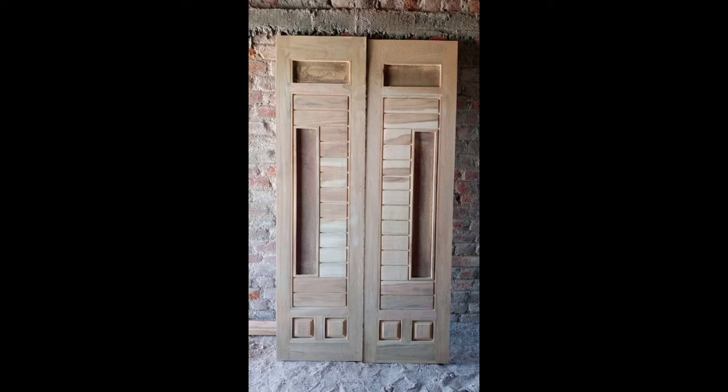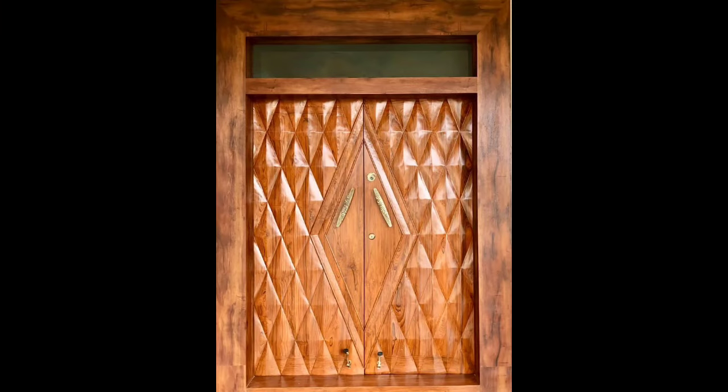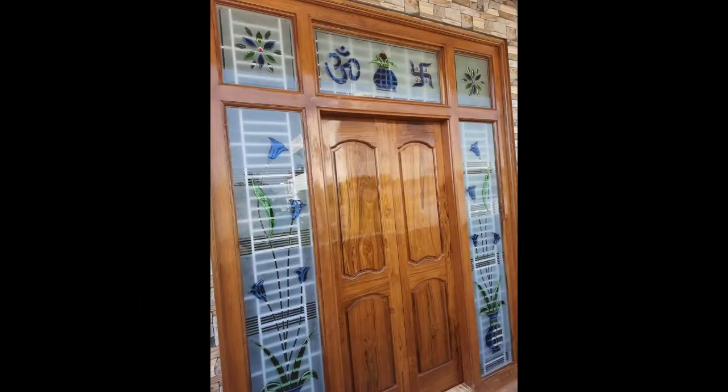Teak, a wood renowned for its durability and aesthetic appeal, has long been a favored choice for crafting main gates that stand as both functional and artistic elements of a home's exterior.